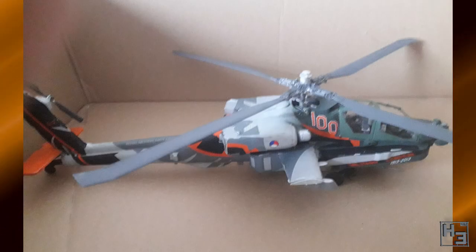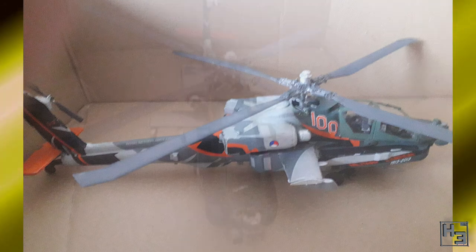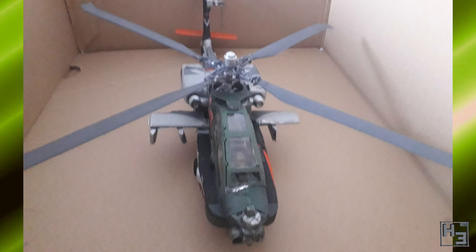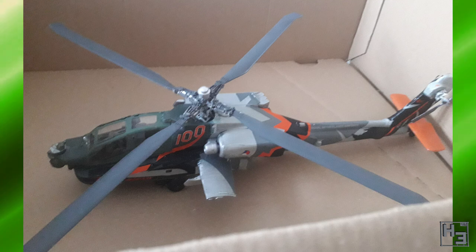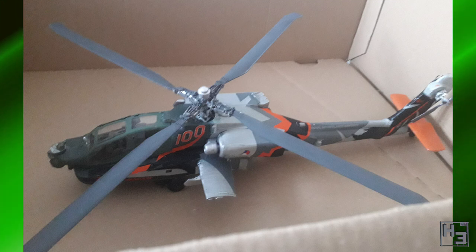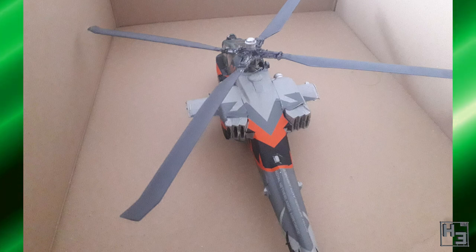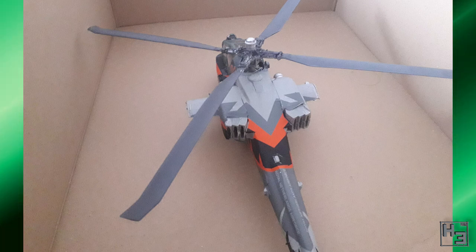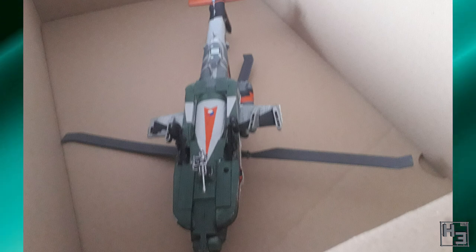That Dutch Guy submitted another flying machine, though this one is of the whirlybird variety. This is an Apache 64D helicopter. It's wearing an interesting paint scheme — it belongs to the solo display team that flew to commemorate the 100th anniversary of the Netherlands Air Force, hence the '100' below the main rotor. Very cool. This model is in 1/48th scale by Revell.